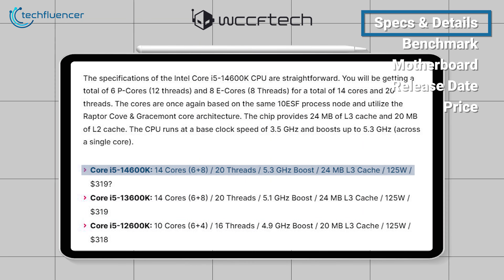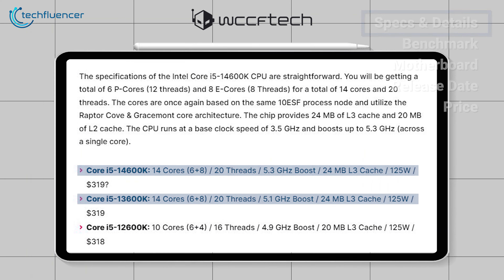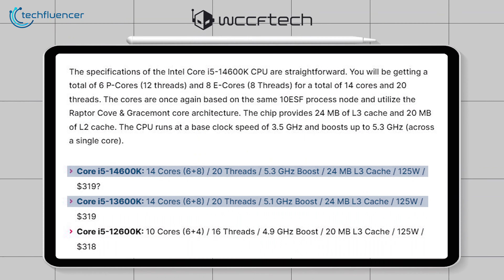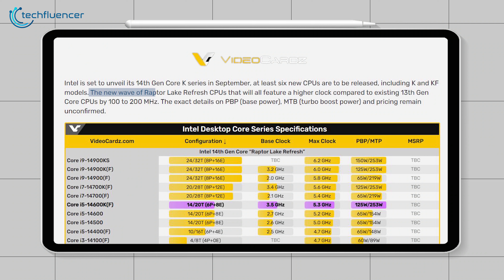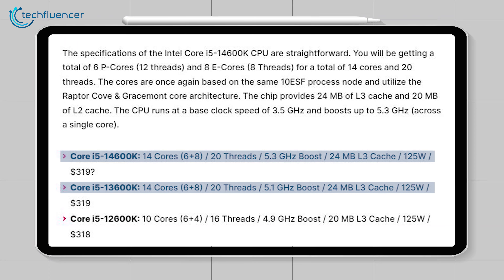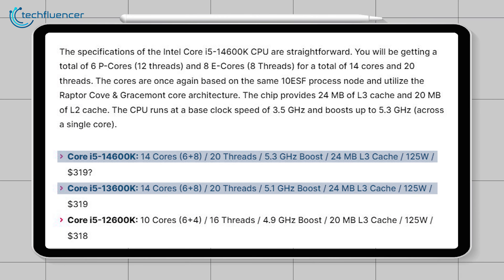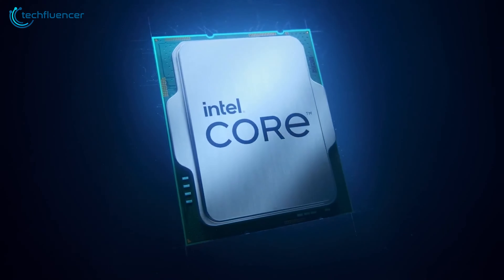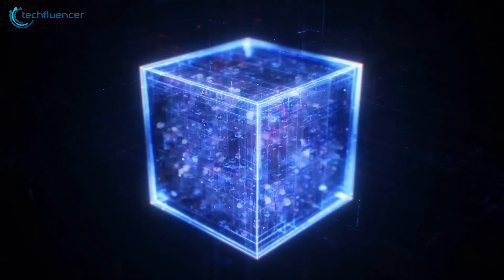If we take a look at the specs first, we see everything remains the same on the i5-14600KF, including the 14 cores and 20 threads. According to many sources online, this new 14600KF processor is getting a 200 MHz boost in clock speed for P-cores, from 5.1 GHz to 5.3 GHz. And for E-cores, it is getting a 100 MHz boost, from 3.9 GHz to 4.0 GHz. So it seems that even though the core counts stay the same, they have been reworked pretty well on this Raptor Lake refresh chip, giving an extra performance boost.